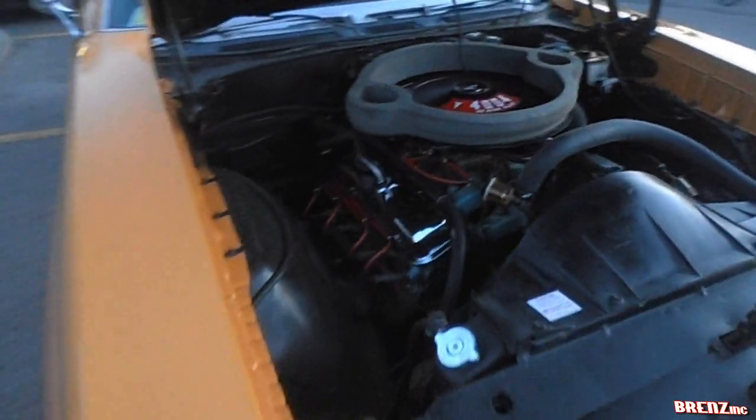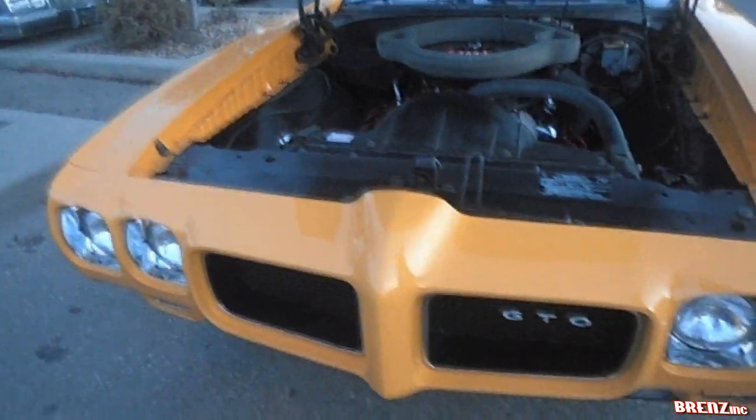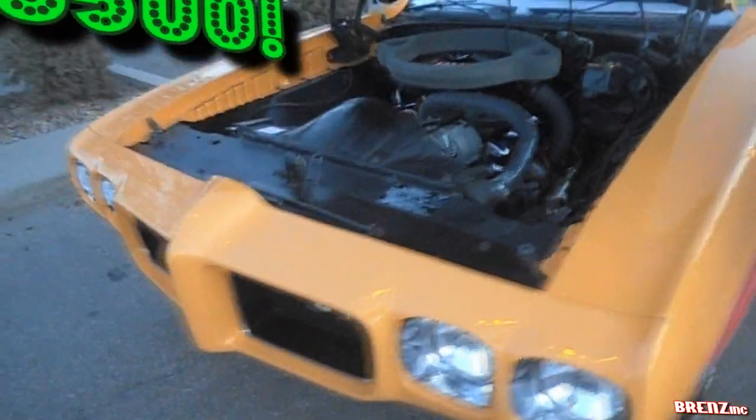16 paint choices were available, along with 5 vinyl tops on the GTO. All this madness for about 3,500 bucks.